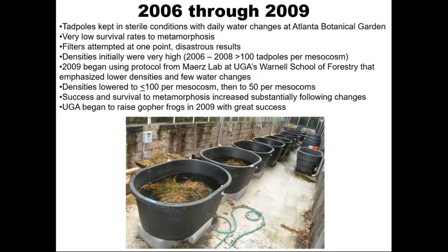A lot of the metamorphosing frogs were quite small, and we can't really say how successful those animals were upon release. Release numbers were also very low in those early years. We attempted in 2008 to add filtration units to help control water quality. Unfortunately, this was a very poor idea — we lost several thousand tadpoles during that attempt.